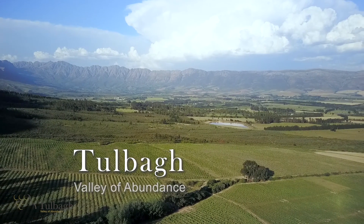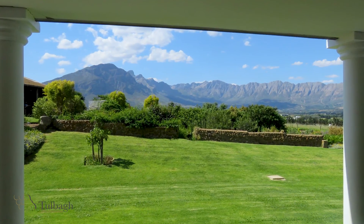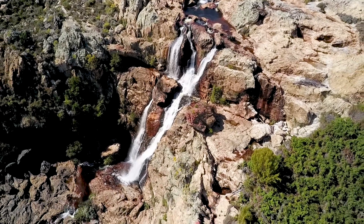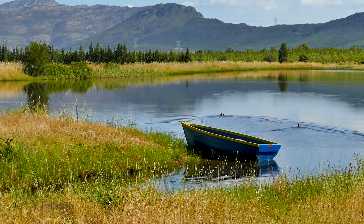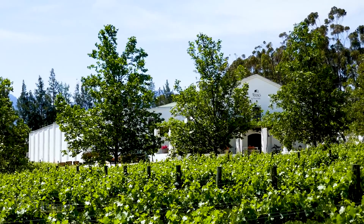In the Tilbach Valley, life in all its forms thrives. The surrounding mountains that formed this valley create a natural splendor all year round. With a healthy supply of water providing the necessary resources for orchards, vineyards, animals and humans alike, the valley produces food and wine in abundance.